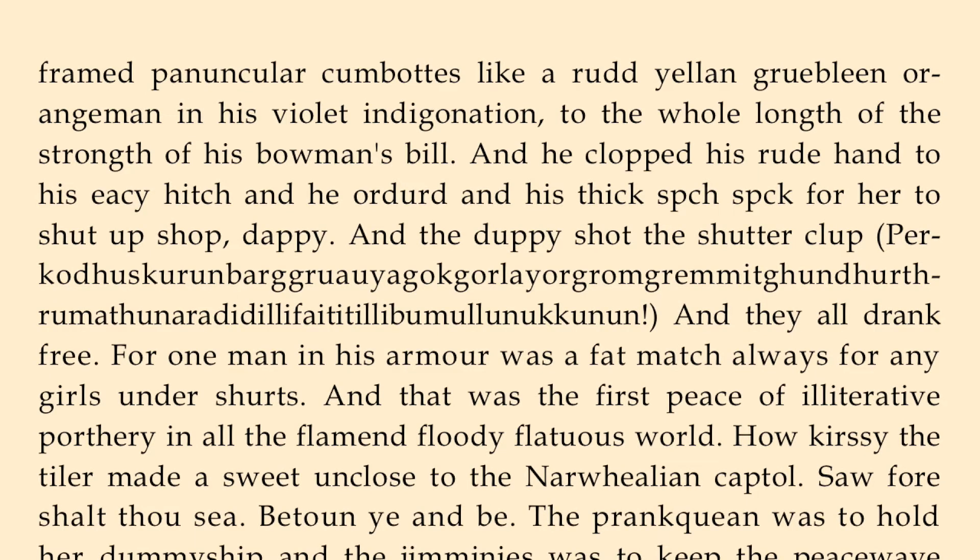Now, one last thing before we do this. Notice up there at the very top of this page, we have there, starting on the top line: 'like a rud yellin grublin orangeman in his violet indigonation.' Well, that's running through the rainbow colors — that should be pretty obvious, right? There is a rainbow in this paragraph. In fact, the paragraph in which this thunder word appears does indeed describe a thunderstorm complete with wind, rain, lightning, thunder of course, and a rainbow, which actually takes place above the thunder word.